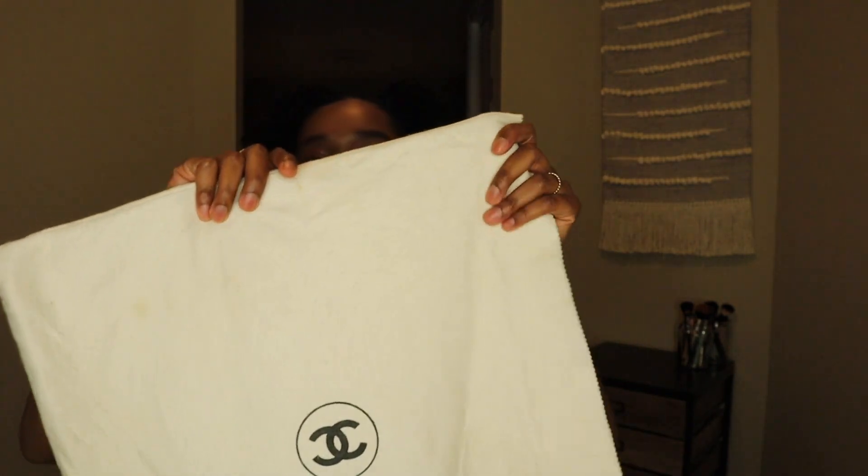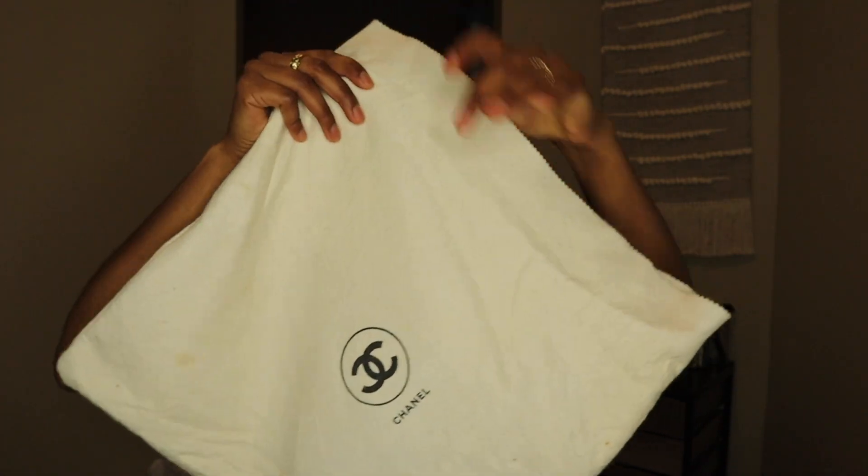This is the bag in the dust bag, of course. I did get a vintage Chanel bag and it came with the vintage dust bag. I believe this is made out of wool — it feels like wool, could be polyester, I'm not sure.